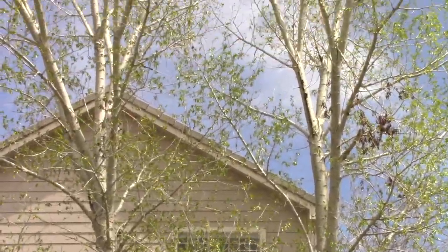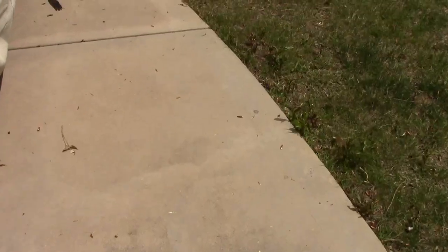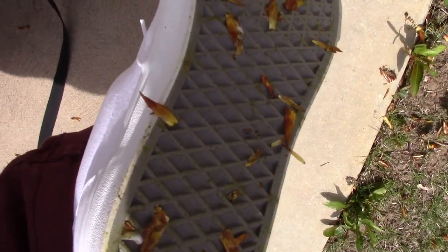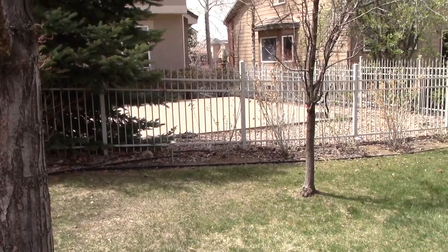These trees suck because during the summertime they drop these sticky things that are all over the ground. It's kind of hard to see them but if I walk over here you can probably see them. They're just these sticky little things that stick to the bottom of your shoes and everything. I don't know if you guys can see this, but it's like all over the bottom of my shoe, and it's kind of a pain to take off.